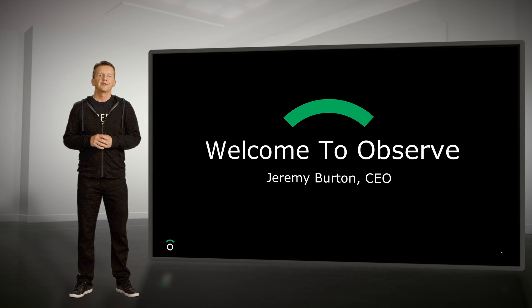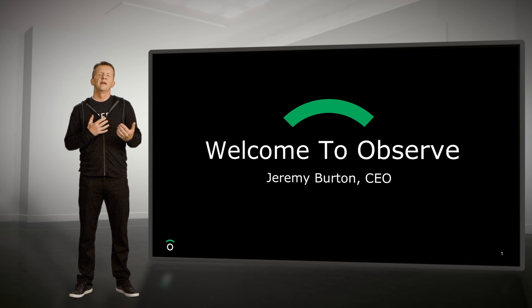Thanks for watching the Observe launch. This is our second launch and we're going to focus a little bit less on the company today and more on new product features and some of our amazing customers.